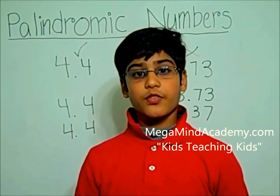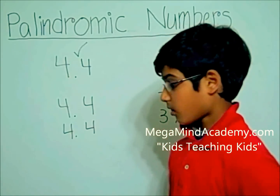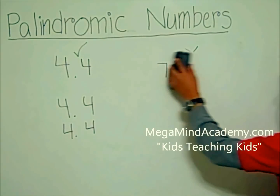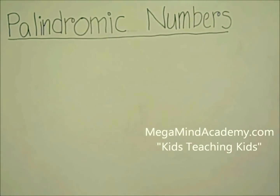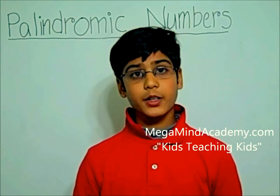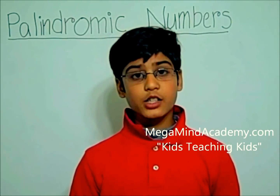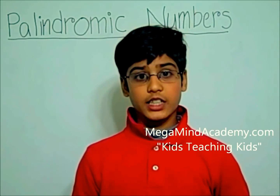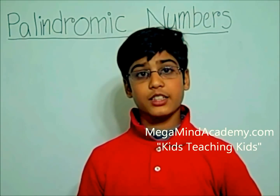Now let's learn about how to find a palindromic number from a number. To find a palindromic number from a number, you first have to take the number, then you have to flip it around, then you add. You continue doing this process until the sum, which is the answer to the addition problem, is a palindromic number.